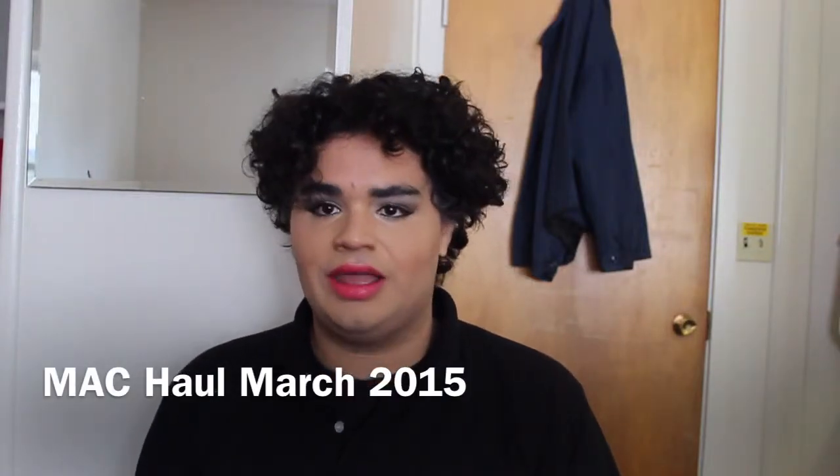Hi everybody, it's Corbin, and today we're going to go ahead and get into doing a MAC haul.